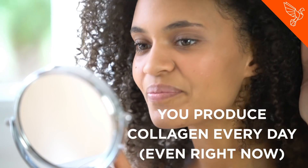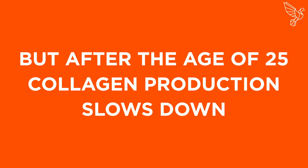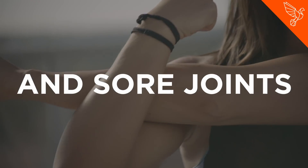You produce collagen every day, even right now. But after the age of 25, collagen production slows down, leading to the usual signs of aging like wrinkles, sagging skin, and sore joints.